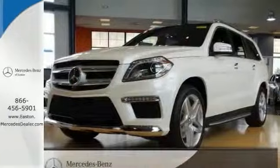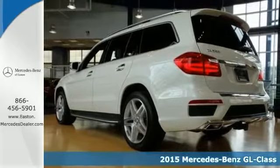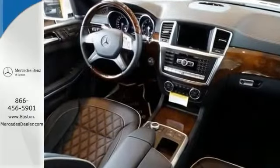Click the link below to schedule a test drive. Here's a 2015 Mercedes-Benz GL550 4Matic. This vehicle has a lot to offer, including the push-button start, the dual-zone climate control, and the heated leather seats.